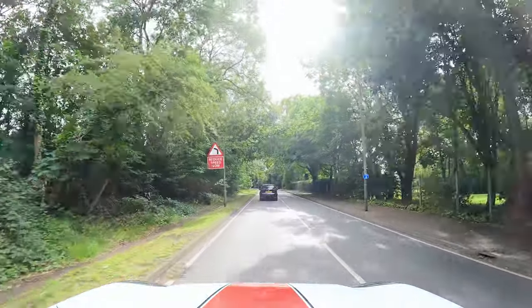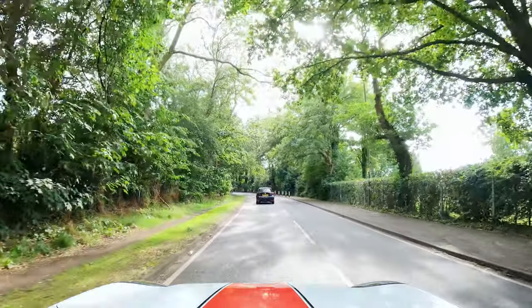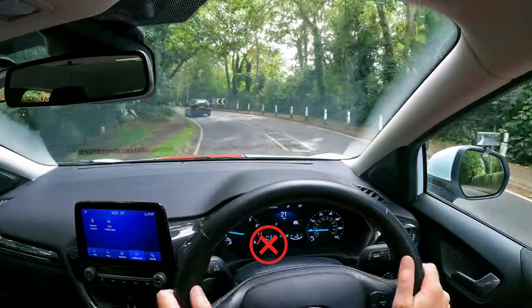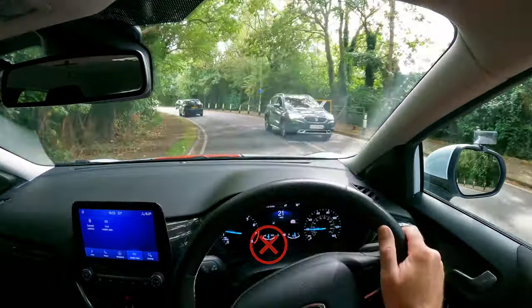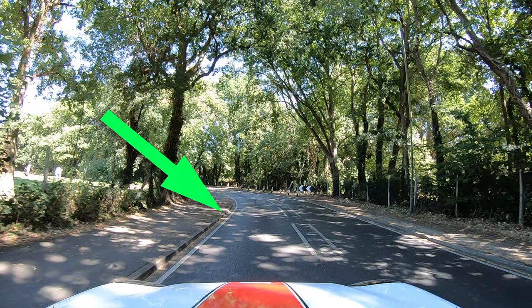Knowing when to start steering around the bend is also important for a good position. Some new drivers start to steer when they see the bend coming up in front of them, but they haven't actually got to the bend yet, so it's too early to steer. Instead, wait until you're right up to the start of the bend and then begin to steer.